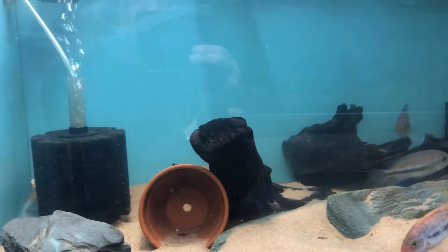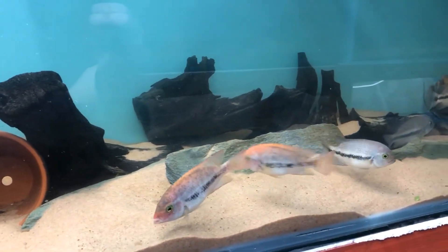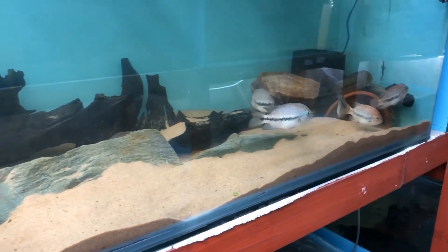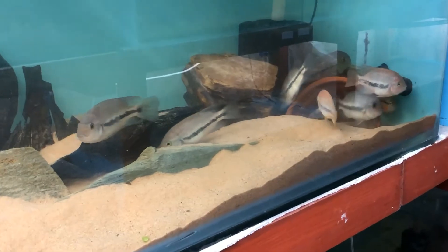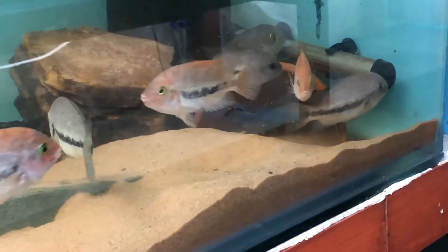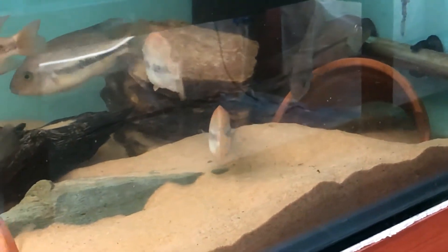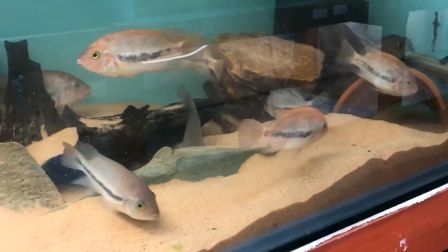When they do spawn, large pairs can raise over a thousand young, and the fry are said to be large and robust. They are easily fed on crushed flake or brine shrimp. They are not very common in the hobby, so hopefully I'll be able to get mine to breed — with the mix between the pink and the natural form, we can make some of the marbled ones more available to other hobbyists.